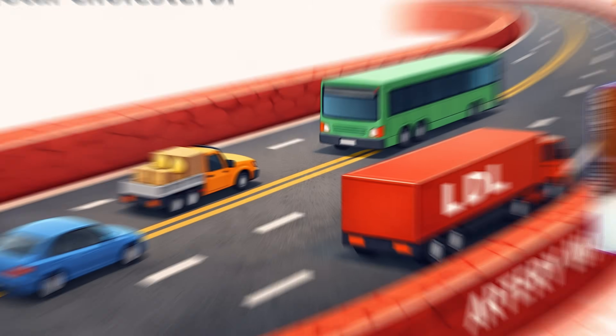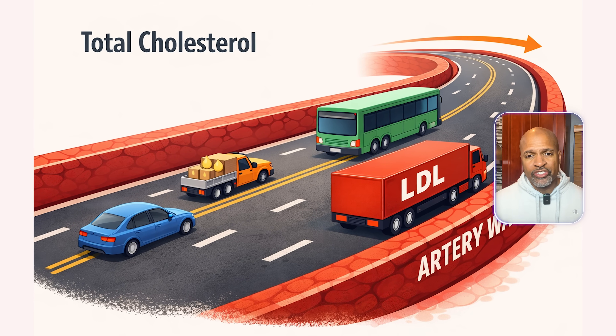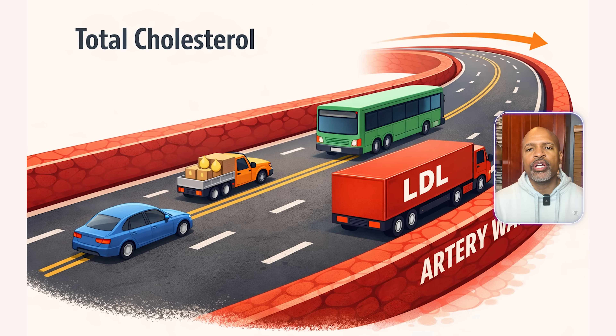Number one: total cholesterol. Total cholesterol is a rough total of cholesterol in different particles. Plain English, it's like counting all the vehicles on the highway — cars, trucks, buses — without knowing which one causes accidents. Helpful, but not the best risk number by itself.